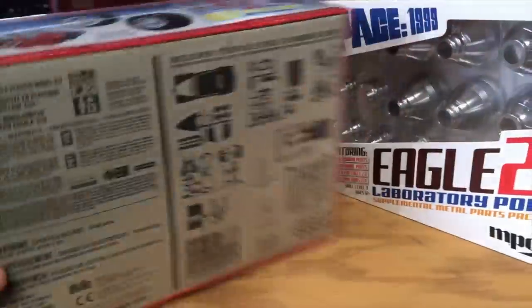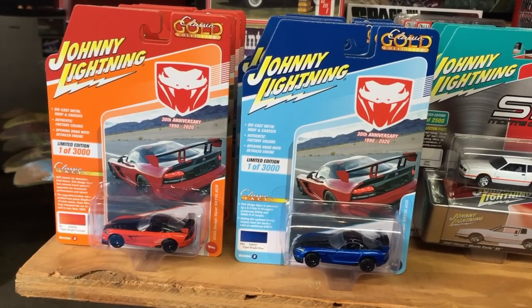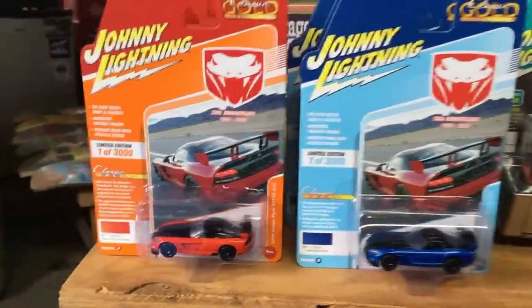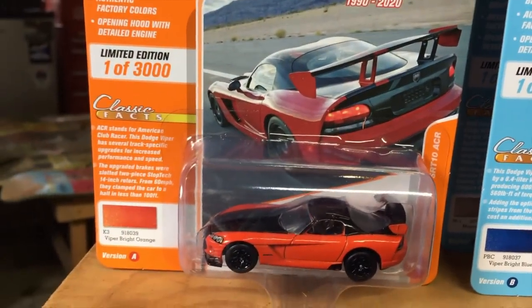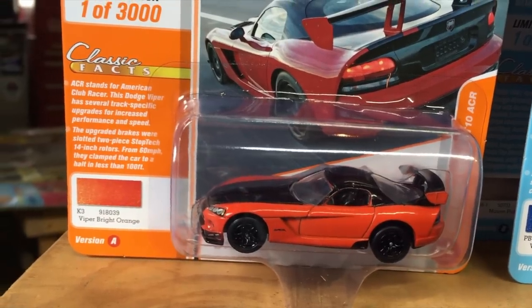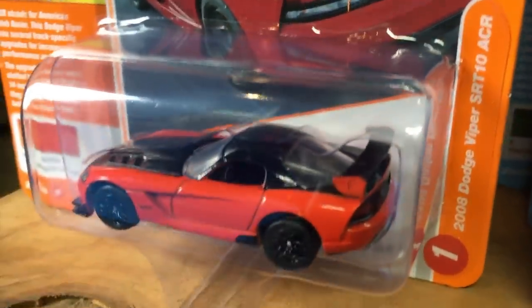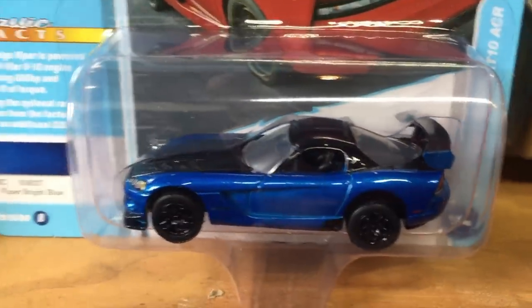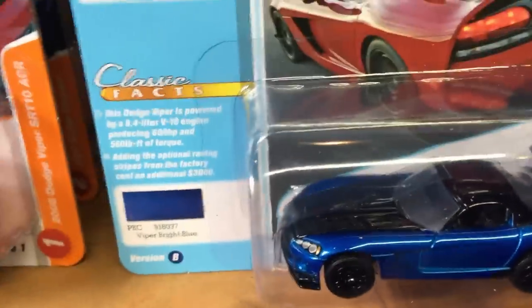That's everything for model kits. Next, jumping into 1/64th — we're going to start with the Johnny Lightning Classic Gold release. The first car is a super neat one: the 2008 Dodge Viper SRT10 ACR. This casting hasn't been out in quite a long time. They're doing two versions. Version A is in Viper bright orange with black striping going along the top, the big ACR wing, and the front ACR splitter. Version B is in bright blue with black — just a super mean, really cool looking car.